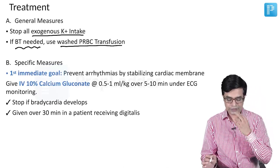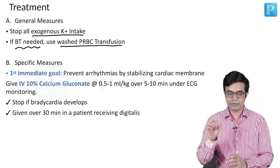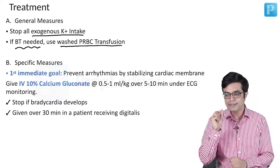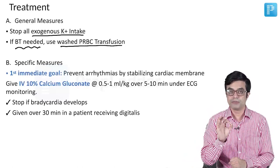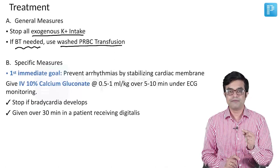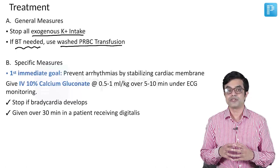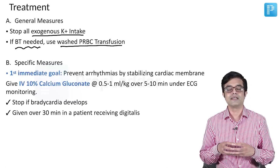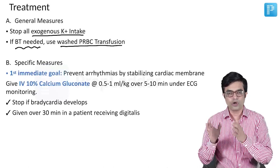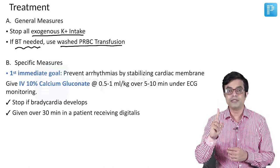Then come the specific measures. You need to understand one basic principle: it is the serum potassium and not total body potassium which is responsible for most of the changes. If serum potassium is very high, it tends to produce changes in the membrane potential of cardiac myocytes and can generate life-threatening arrhythmias. So before we normalize the serum potassium, our first aim is to prevent arrhythmias from happening.